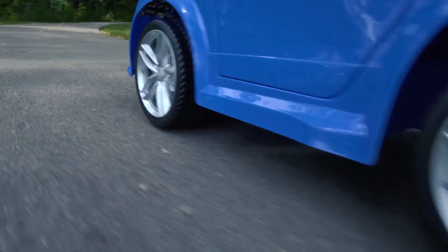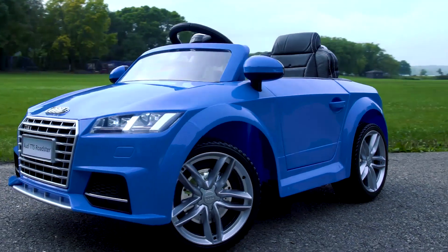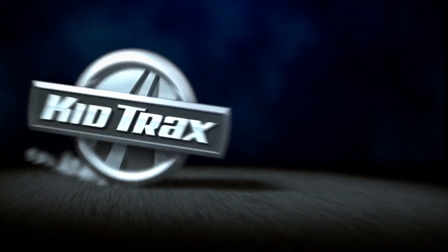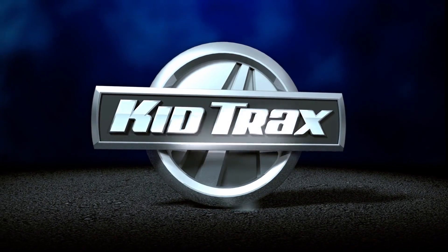Zoom through playtime on the 6-volt Audi TT Ride-On from Kidtrax. I'll see you soon. Cheers.